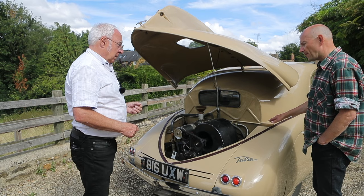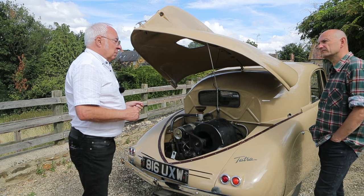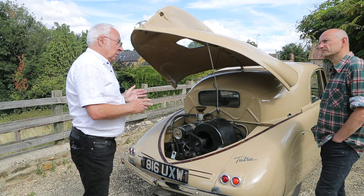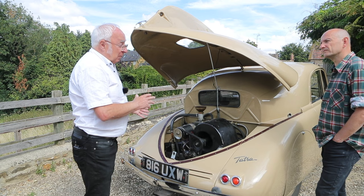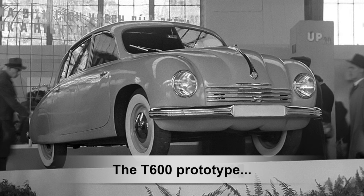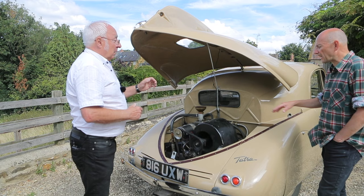How many were made? Records tend to suggest either 508 or 510 were made, and one car was assembled after the war. The decision was swiftly taken not to start building such a complicated car at that point, and the idea was swiftly abandoned. A similar-looking car called the Tatraplan T600 was developed instead — that car solved some of the perceived problems, with a simpler but larger engine.